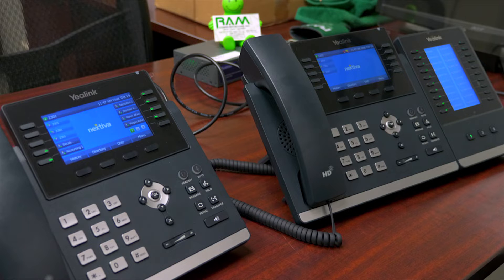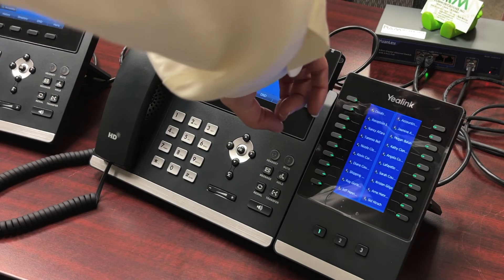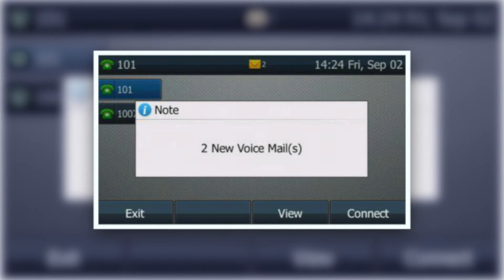Let's cover voicemail retrieval. Before you can retrieve messages, the system is going to want you to set up your greetings. Your new phone will tell you that you have a voicemail message when it shows you the message symbol here at the top — the yellow envelope.